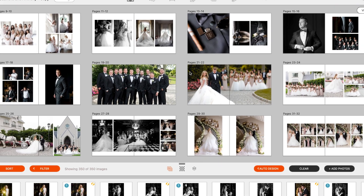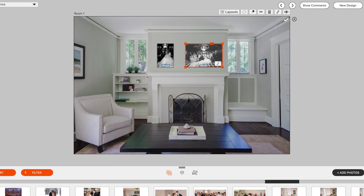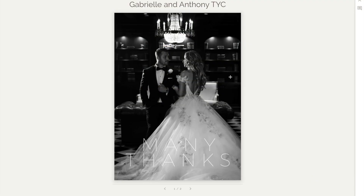Go ahead and design to your heart's content — send them different wall design options, send them the album that you created for them, and of course some thank you cards. Everything is done right there within the proofer.